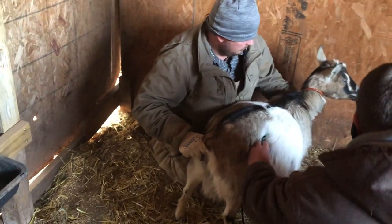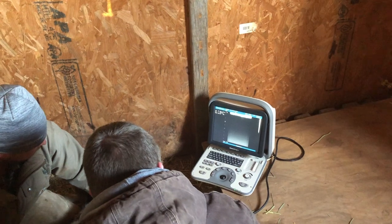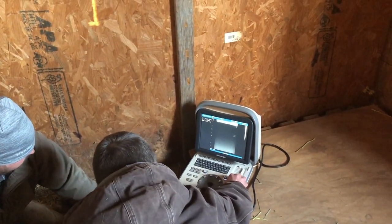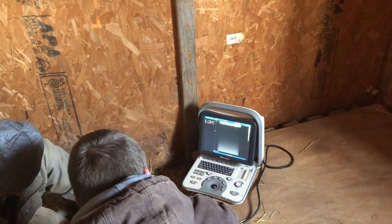At the end of the day we're just so happy that they're healthy and we have pregnant goats, and probably next month by this time we're going to have some kids on the ground. Super happy about that and we just look forward to this process — we're getting super excited and just can't wait.